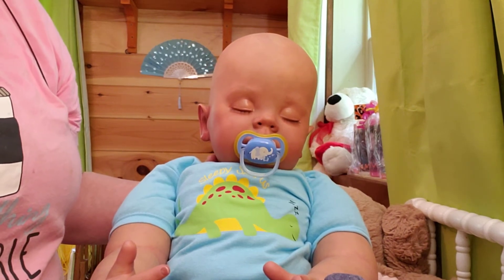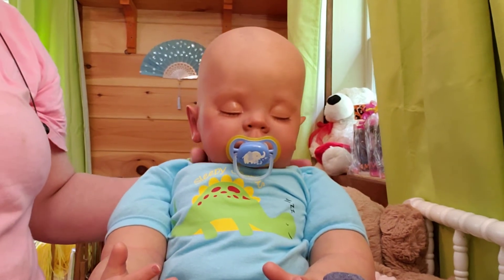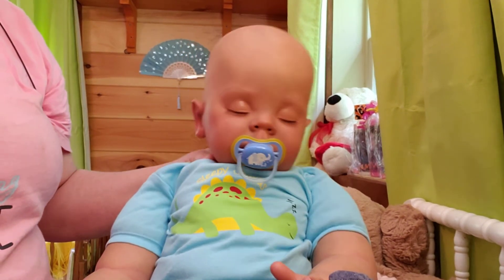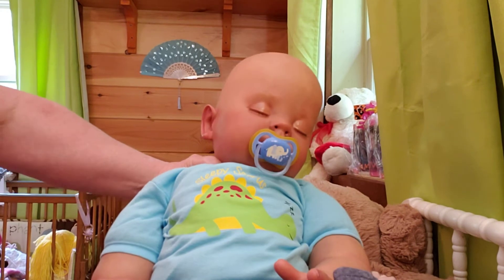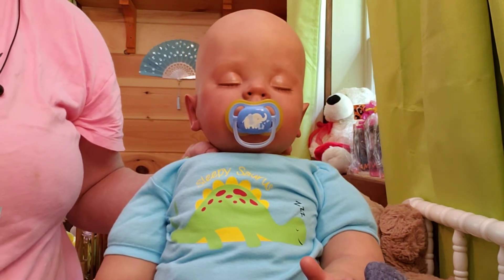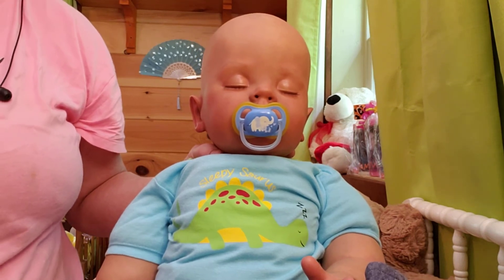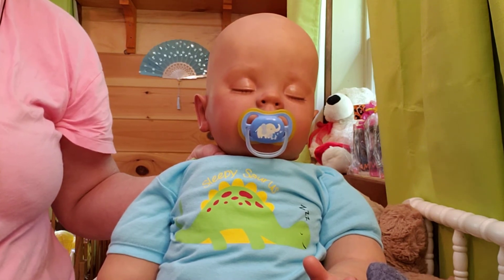I know she's so happy to get him added to her collection. I hope you love him, mama. If you have any problems, just let me know. So, there's your baby. I can't remember what she's going to name him — she told me, but I don't remember. I'm going to have to ask her again, because I want to fill out his little birth certificate I'll be sending home with him. He doesn't come with a COA — he's not a limited edition. But I like to fill out a little birth certificate and send it home.